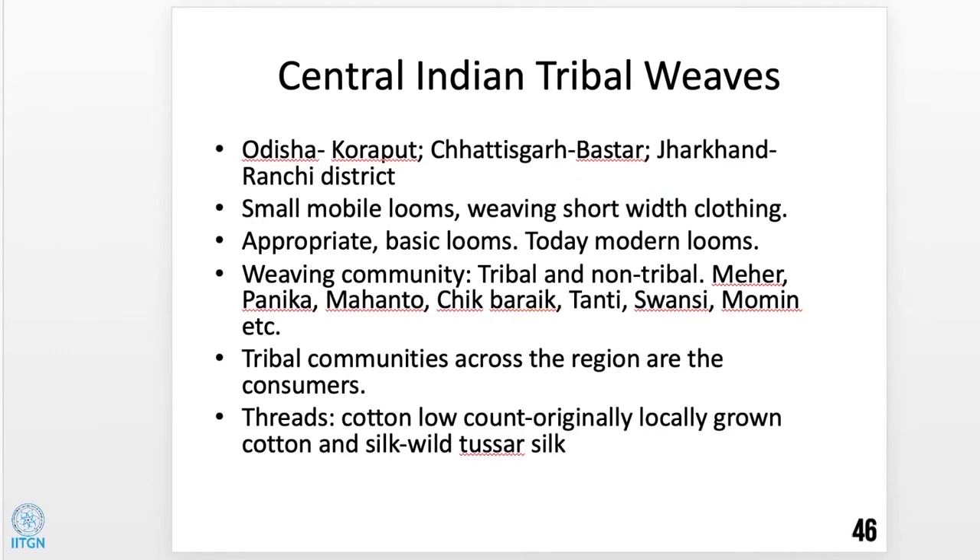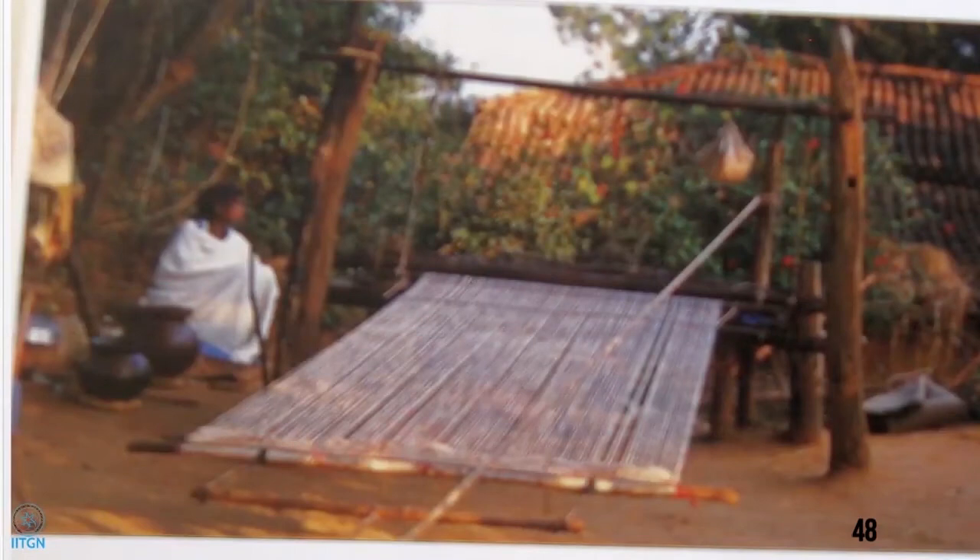Northeast India uses a loin loom, also called a body tension loom. Its width is small, and the tension for the warp is provided by the body — that is why it is called a body tension loom. The warp threads remain straight and taut. Clothing in Northeast India is woven in strips — this is very common there. A Jamdani-style frame loom is used in Manipur; Assam also has a regular home loom where the women of the family weave the clothing. Only women weave; men don't weave. A typical shawl from the Northeast has three pieces joined together — three strips woven separately because the width is narrow, then attached to make a wider cloth.